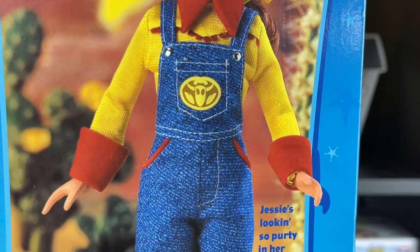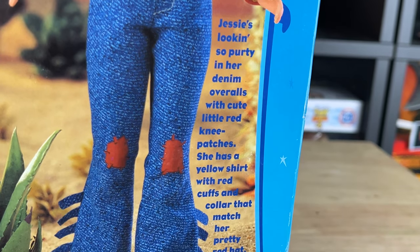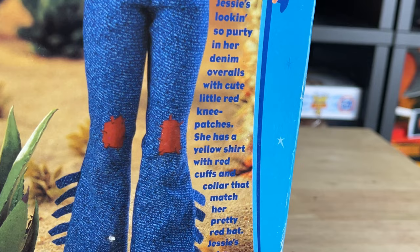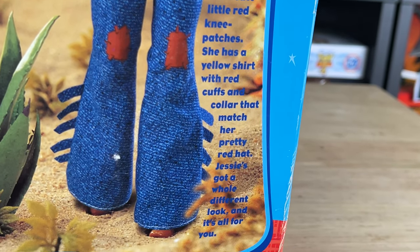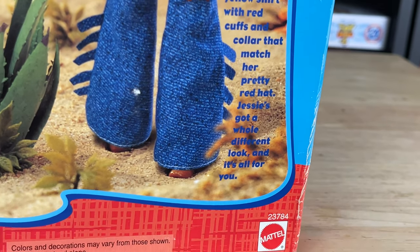Here's Jessie in her overalls - very vintage looking. Well, I mean, this is 21 years old now, which is crazy. Jessie's looking so pretty in her denim overalls with cute little red knee patches. She has a yellow shirt with red cuffs and collar that match her pretty red hat. Jessie's got a whole different look, and it's all for you.